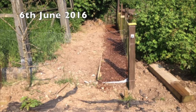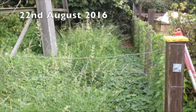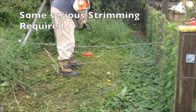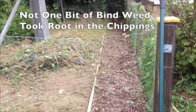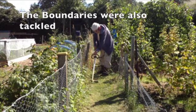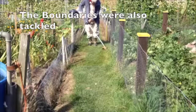Subscribers and regular viewers will remember the upload where I put in this bark chipping to combat the weeds. Well this is what it looked like on the 22nd of August 2016 after we'd had that heavy rain. I think we can mark this down as a success, because after I'd streamed it, the bindweed just came up and not one bit of it had planted itself into the bark. And I finished the rest of the day off streaming around the plot's extremities.